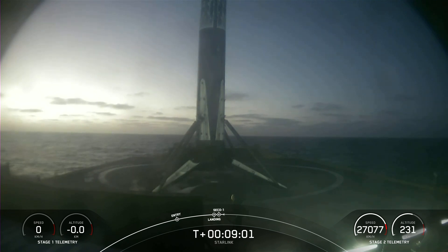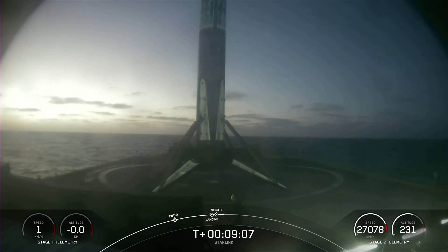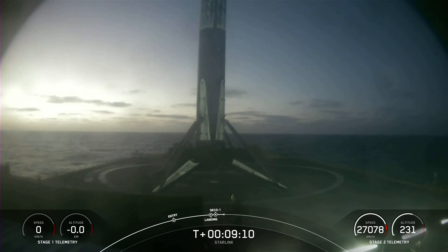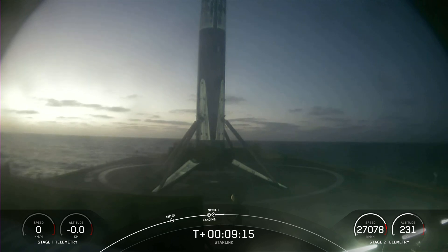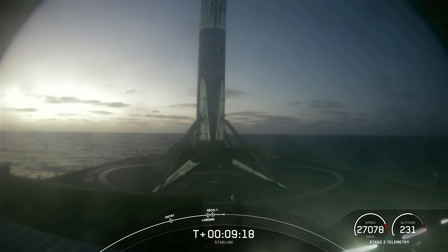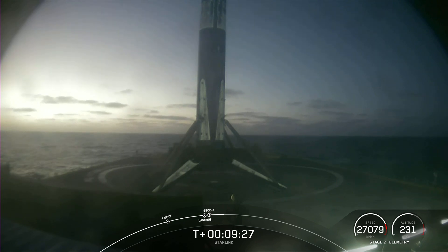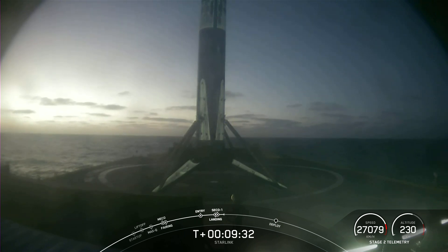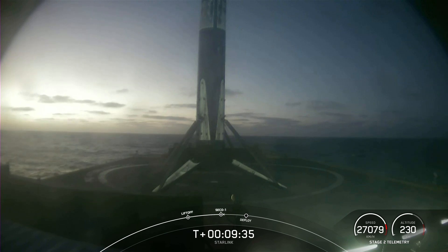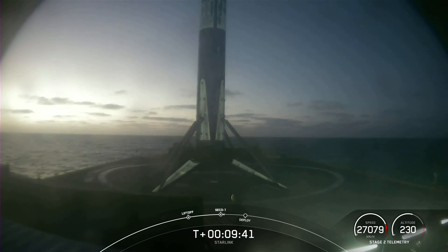This marks the 149th landing of an orbital class rocket, the 49th launch of 2022. And we also had second stage engine cutoff and confirmation of good orbit. Stage two is now carrying 53 Starlink satellites into low Earth orbit. With confirmation of first stage landing and successful second stage cutoff, we'll wrap up today's launch coverage. If you're interested in following along, we have our nets live on YouTube. And be sure to check SpaceX social media for confirmation of Starlink deploy. Thanks for joining us today, and we'll see you again soon.